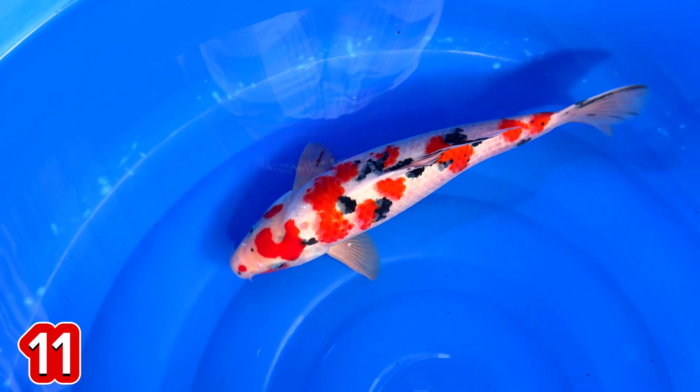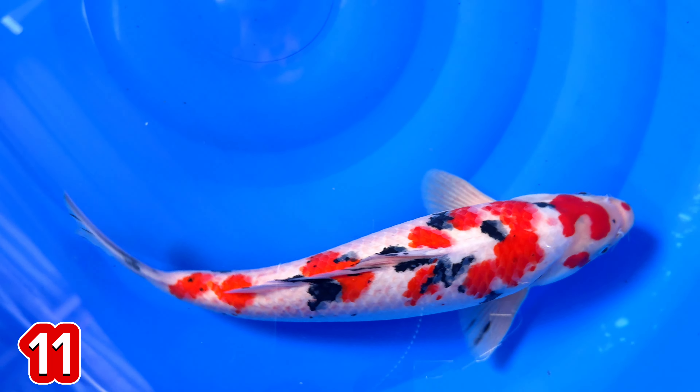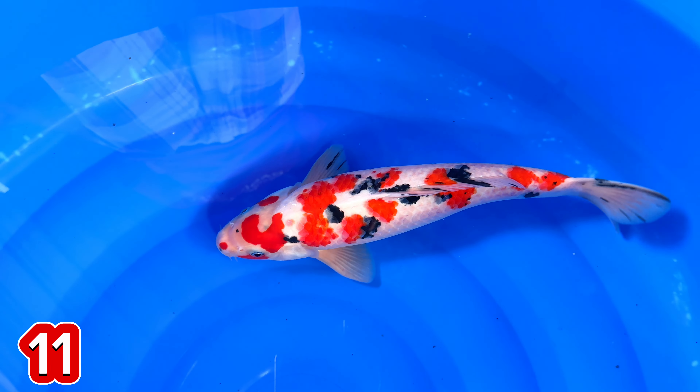Lanjut paket nomor 11. Ini ada Shusui Sumire ini. Original loh ini. Merah banget loh ini ya. Merah.